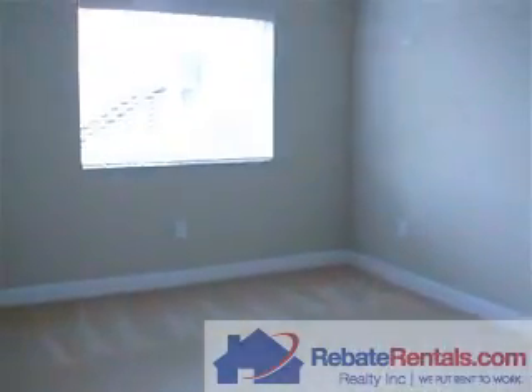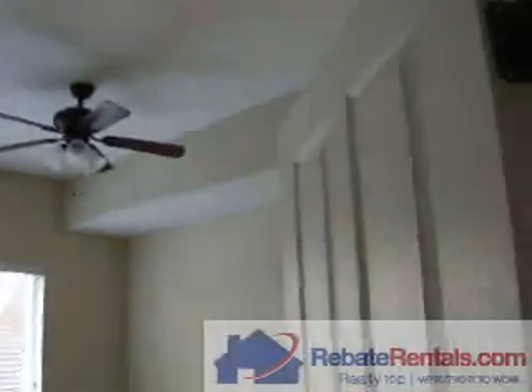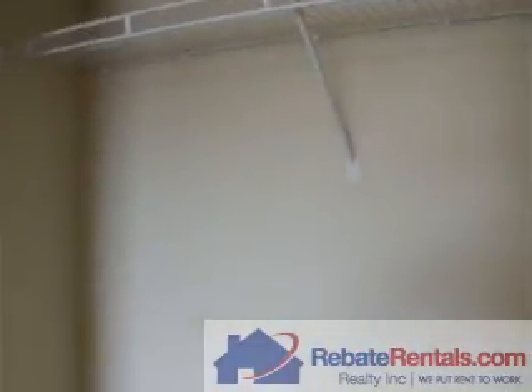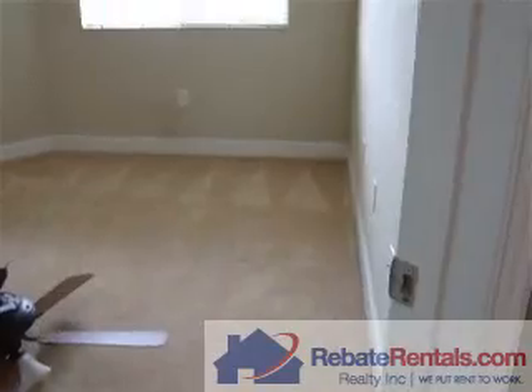Here is the third bedroom and its closet. Here is the second bedroom and its closet.